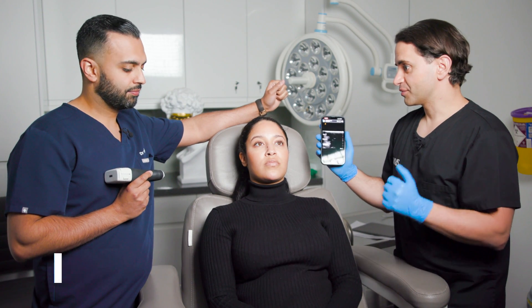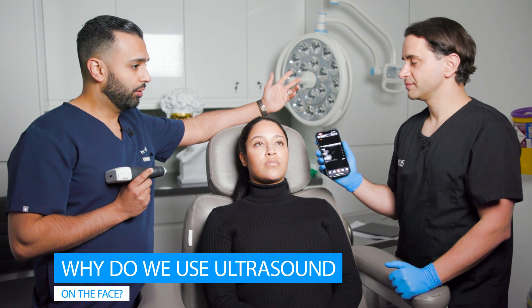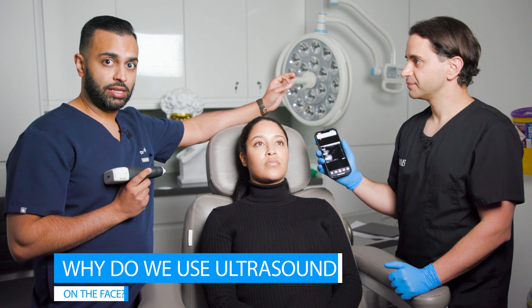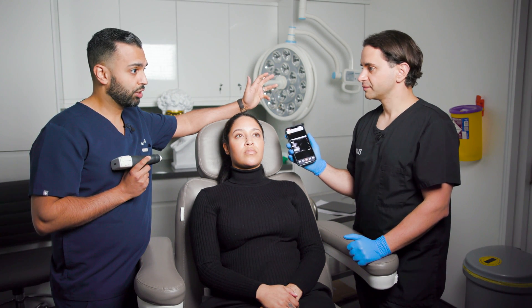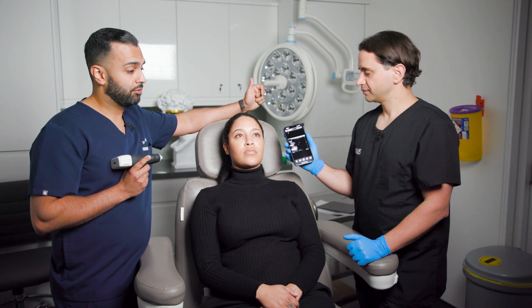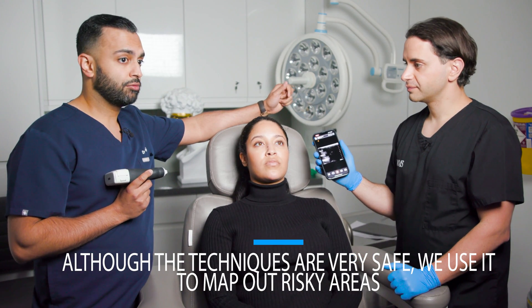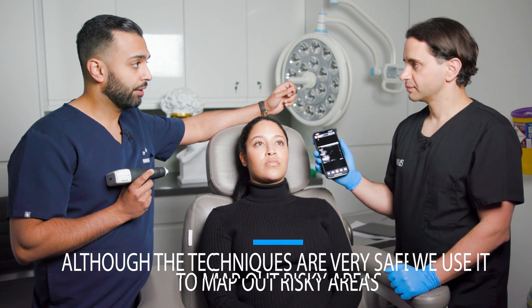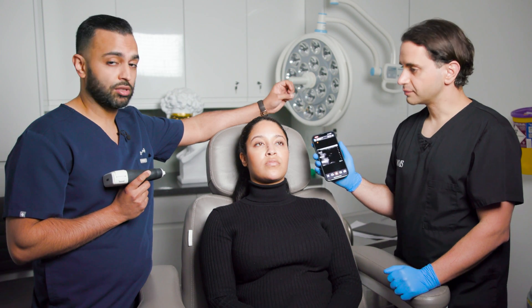Let's start by asking: why do we use ultrasound in the face? Well, it's really a confirmation of technique. We know that the techniques we use are very safe to avoid any intravascular injection, but sometimes tried and tested techniques are not always safe. So it's really there to map out high-risk areas before you inject and also to make sure the day-to-day techniques you use are safe as well.